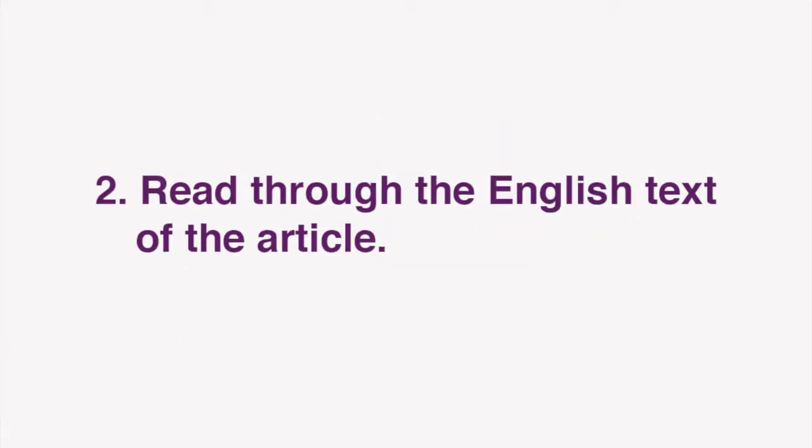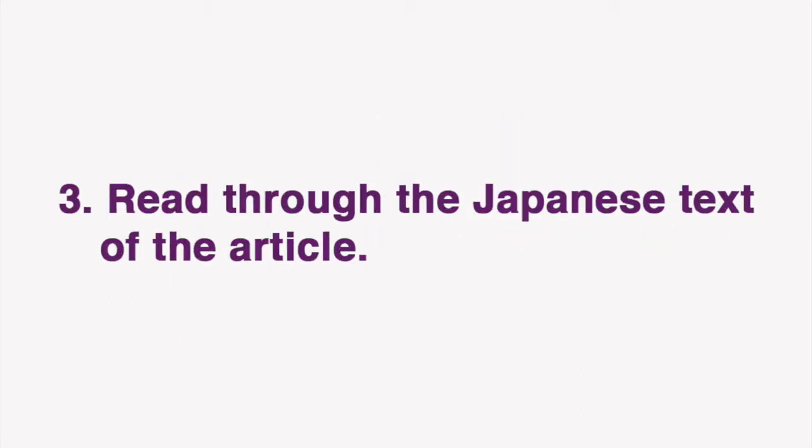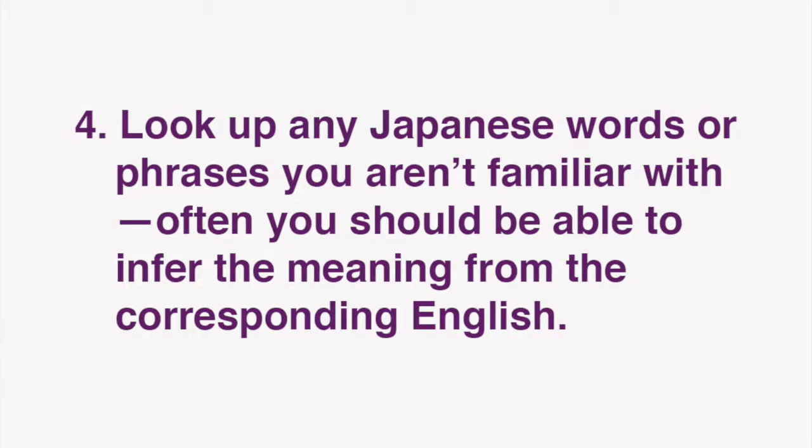Then, start by reading through the English text of the article. Next, read through the Japanese text of the article. Look up any Japanese words or phrases you aren't familiar with. Often, you should be able to infer the meaning from the corresponding English.